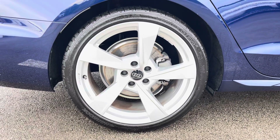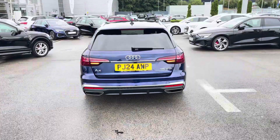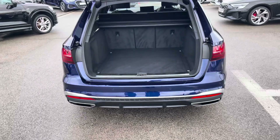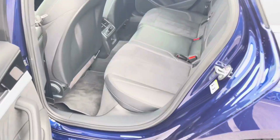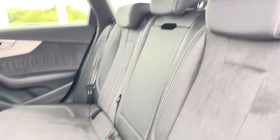This Audi sits on 19-inch Torsio Design alloy wheels. The boot can be accessed through an electric tailgate, exposing a boot space of 495 litres.